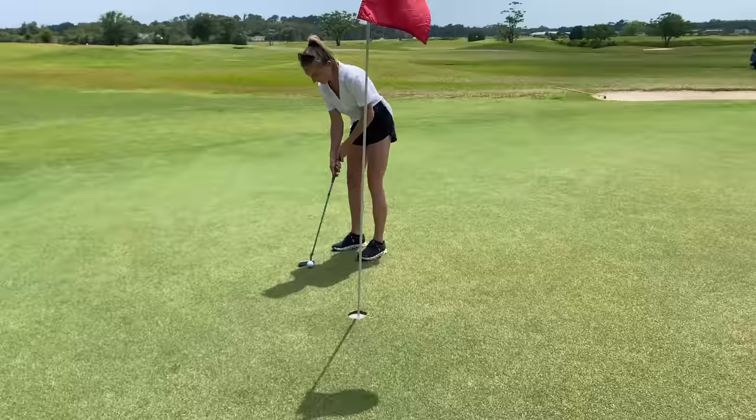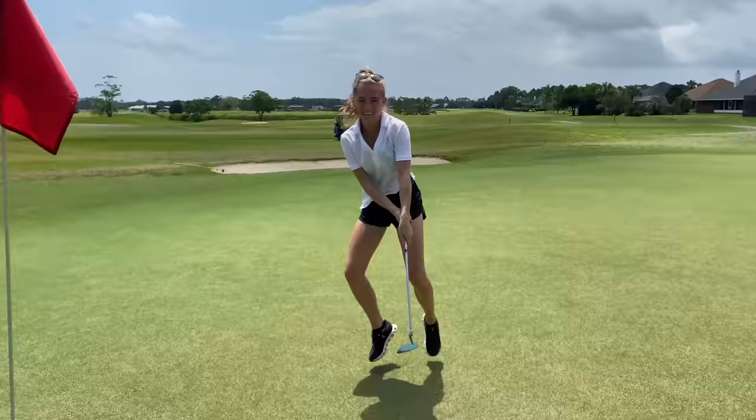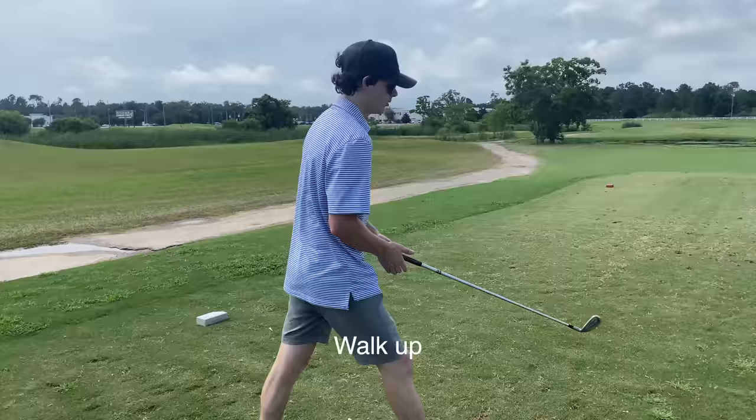Molly has a par attempt on the back holes. Walk up. I did it — I got it! In the range ball. That was cool.